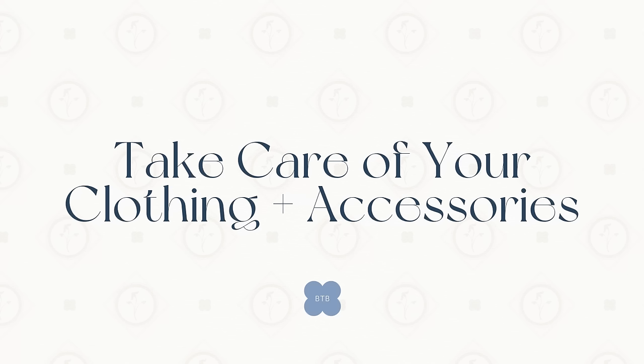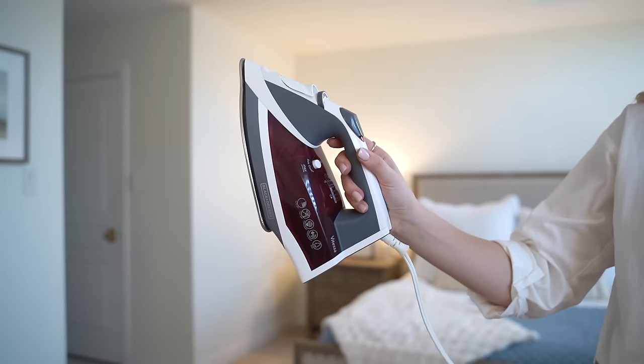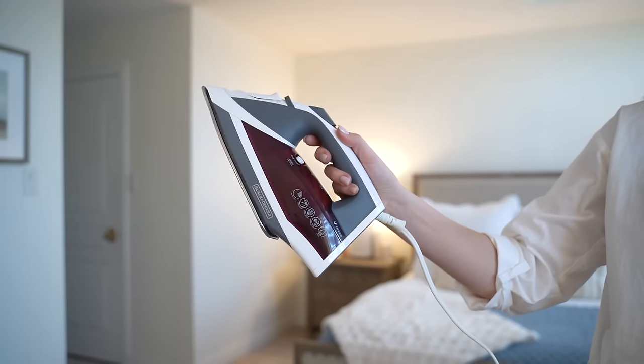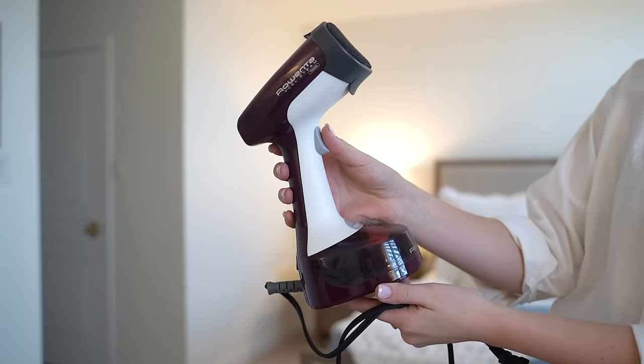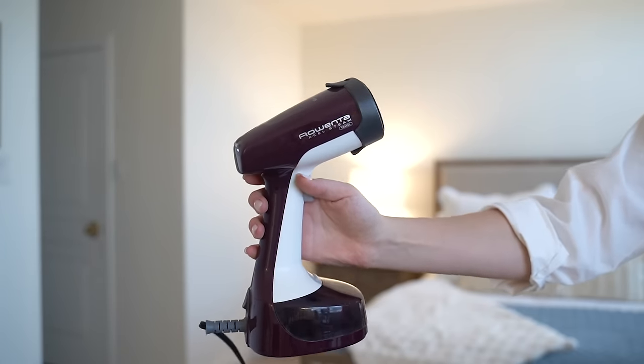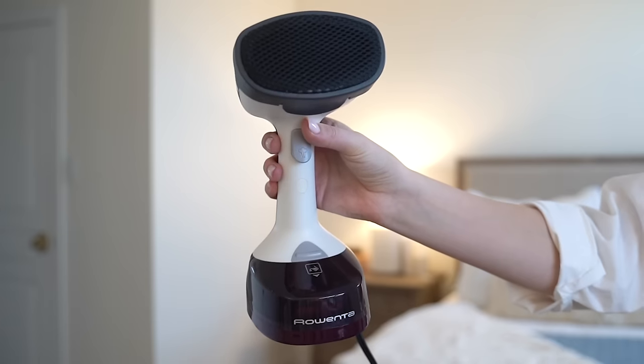Point number nine might be one of the most important: taking care of your clothing and accessories. It's about those extra steps that transform your outfit from ordinary to feeling brand new again. Let's start with steaming — we've all been guilty of skipping this step. Taking those extra few minutes to steam or press your clothes adds an instant polish, even to the most worn-out pieces. A wrinkle-free outfit looks intentional and well cared-for. Portable steamers are a great solution.